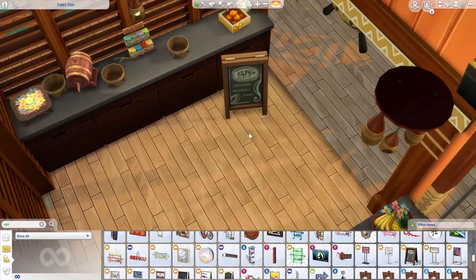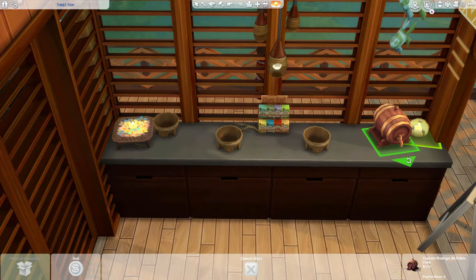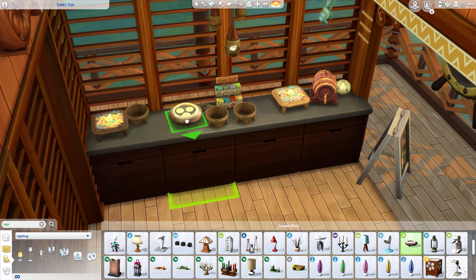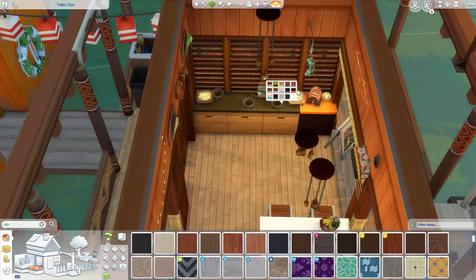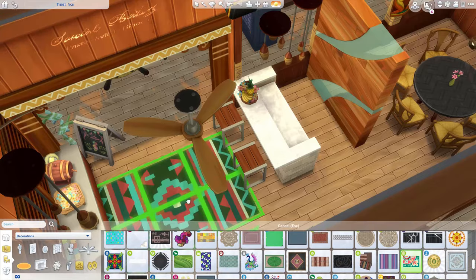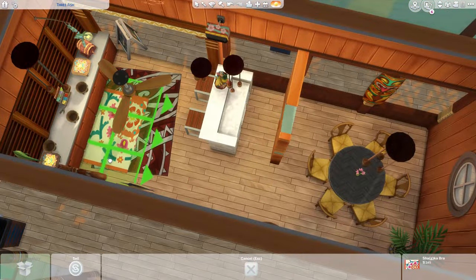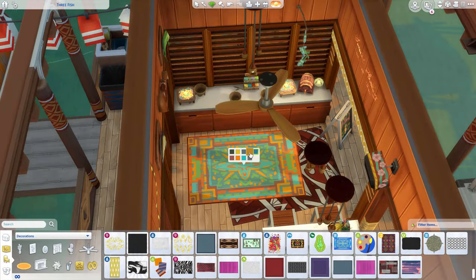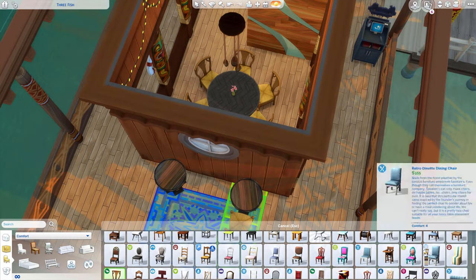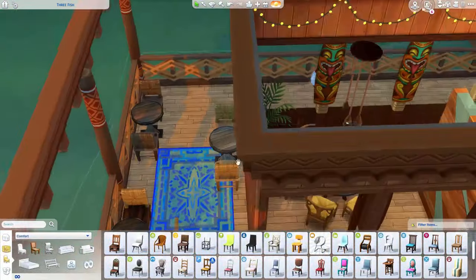I actually edited a lot of this part out too, even though it doesn't really look like it, but it took me forever to decide how to decorate it. I wanted to use that little tavern barrel drink — whatever that is. I think I actually ended up getting rid of it for the one I put on the gallery, but if you want to use it, just do bb.showhiddenobjects and I believe it comes in through that. And then we added some cute little flowers — I loved the green and pink tropical — adding some rugs. I really wanted to use a few from Island Living, but that one is actually from Jungle Adventure.